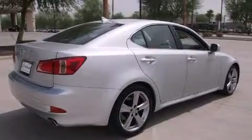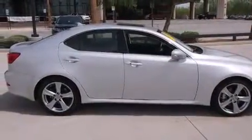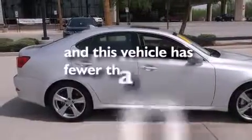Air conditioning, an auto-dimming rear-view mirror, a home link feature — and this vehicle has less than 10,000 miles.